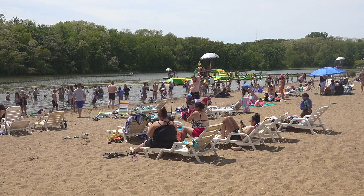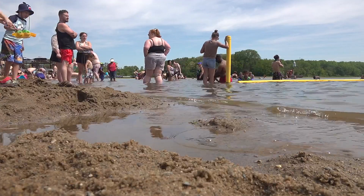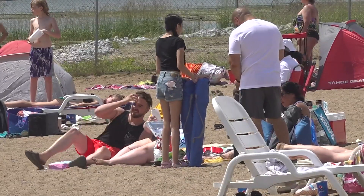Iowa DNR is making sure water across the state is safe for you to swim in. Right now, the state is testing water at the 39 public beaches. They're looking for things like bacteria or other toxins, which could lead to medical issues. Any beaches found with those will have advisories posted suggesting you avoid swimming there.